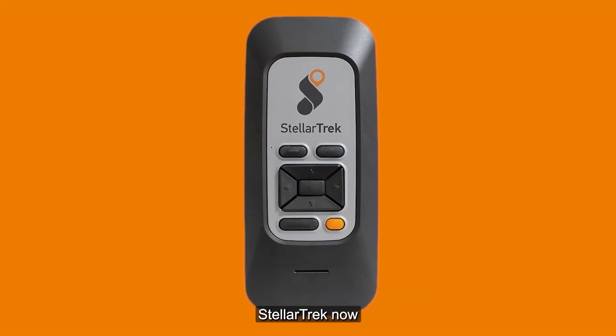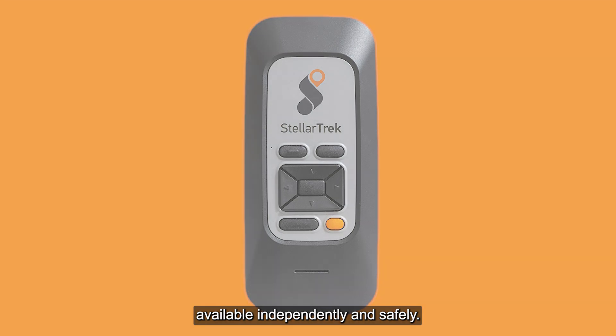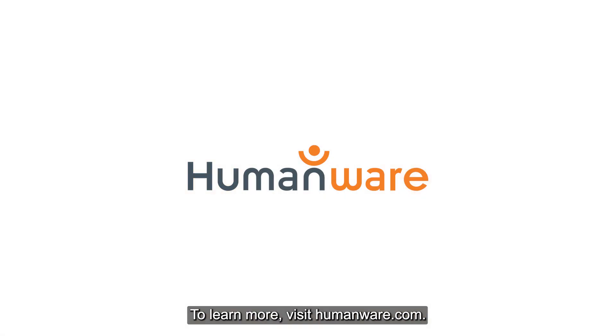With its advanced features, a push-button interface, a remarkable 20-hour battery life, the ability to use Bluetooth, and more, StellarTrek now makes a world of possibilities available independently and safely. To learn more, visit humanware.com.